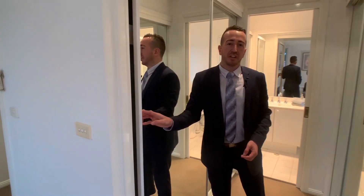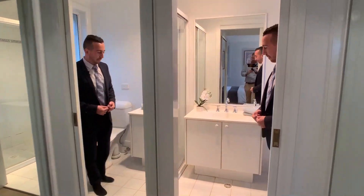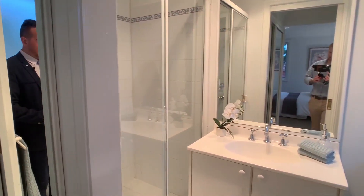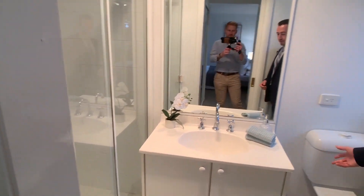This property features a large ensuite bathroom with a nice big shower, vanity and toilet.